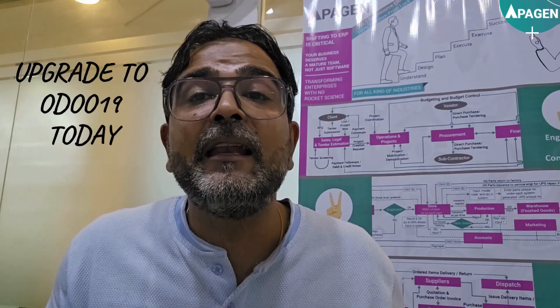So is UDU19 worth it? If you want smarter automation, faster performance, and modernized workflows, the answer is a clear yes. Don't stay stuck on UDU18 — upgrade to UDU19 today and unlock your ERP's full potential.